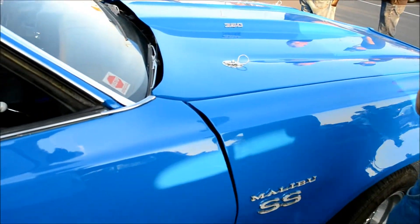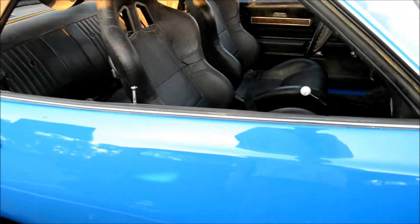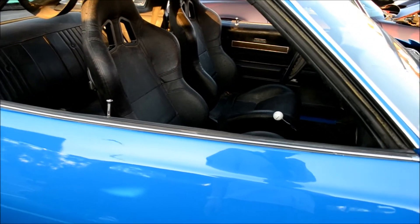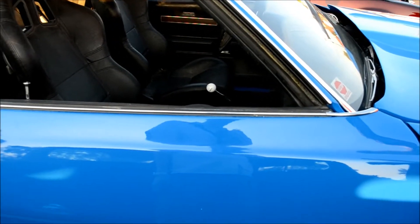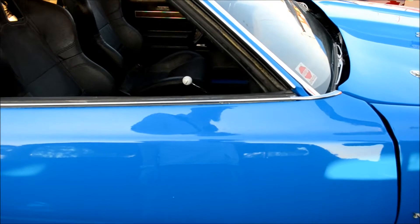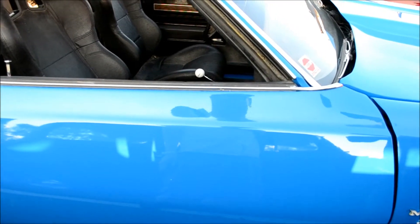Is that yours? Yes it is. '74? '73? It's the LT1 from the '75. The one with the angle plug heads — the real McCoy. Wow, nice. 15,000 original miles, balanced, blueprinted. That's cool. 5.6 gears in the back.